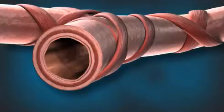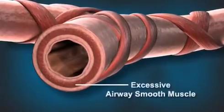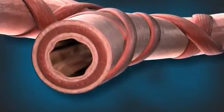People with severe asthma have more airway smooth muscle circling the airways. This excess muscle, together with inflammation of the airways, combines to make the airway walls thicker than normal.